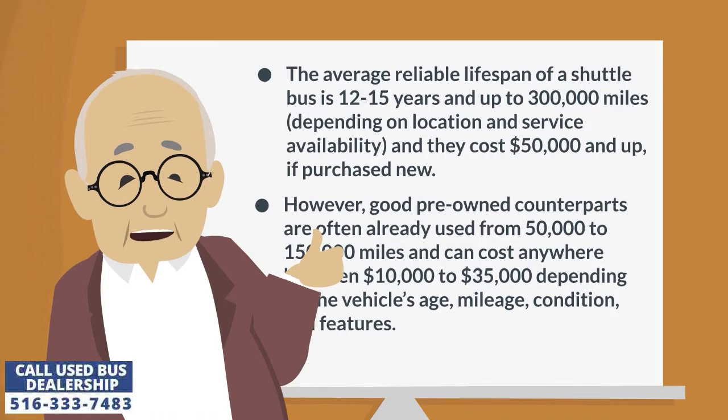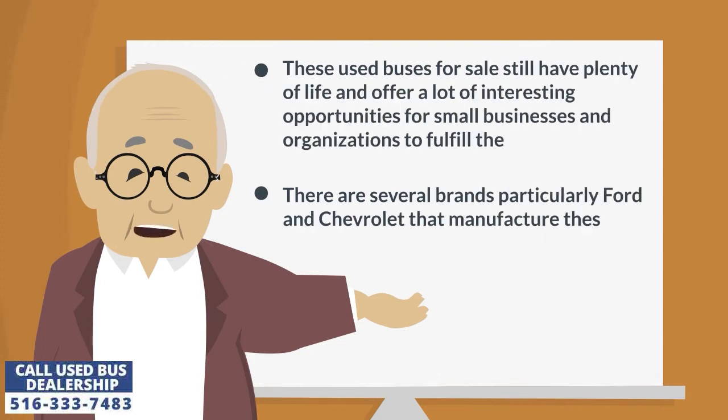However, good pre-owned counterparts are often already used from 50,000 to 150,000 miles and can cost anywhere between $10,000 to $35,000, depending on the vehicle's age, mileage, condition, and features. These used buses for sale still have plenty of life and offer a lot of interesting opportunities for small businesses and organizations to fulfill their transportation needs.